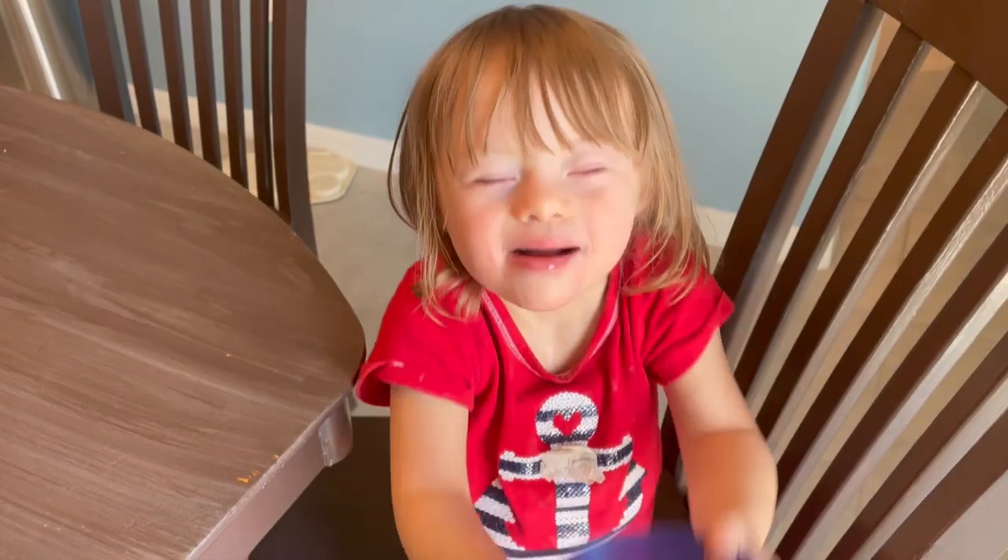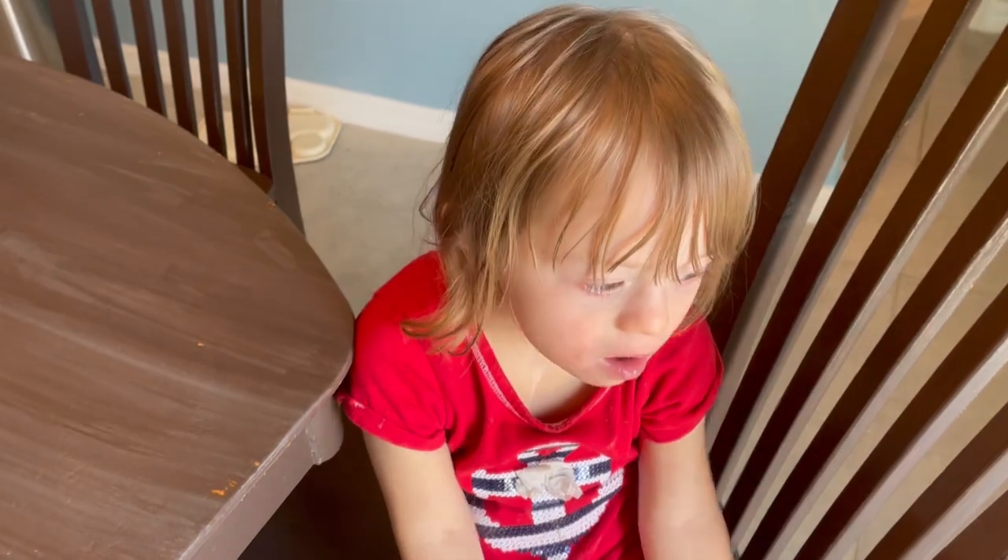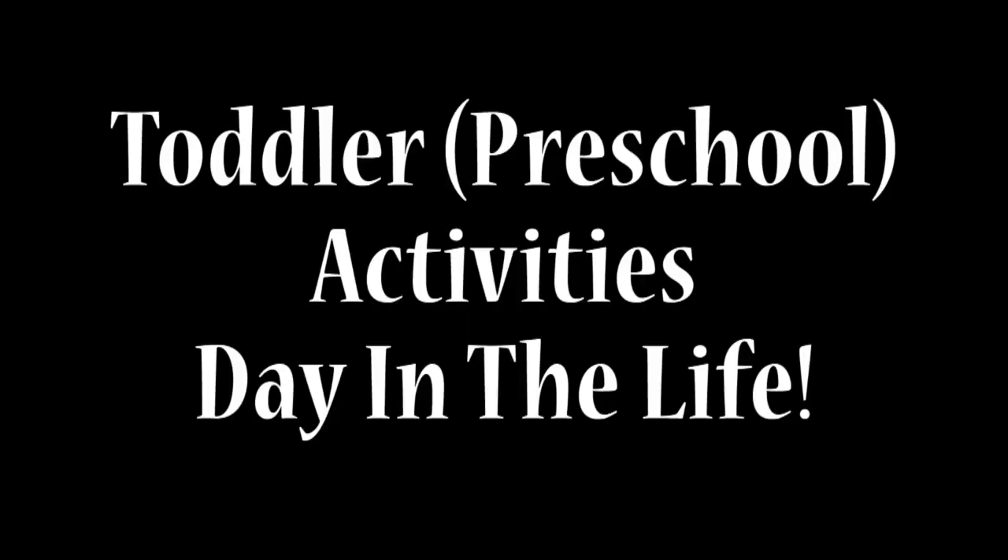Good morning. Naomi is not a toddler, but she is a four-year-old that has Down syndrome and she does like to get into a lot of stuff, like a lot of our toddlers and preschoolers do. I have to keep her busy through the day so I can homeschool my other three kids. In this video, I'm going to share how I basically do it and give you some tips along the way.